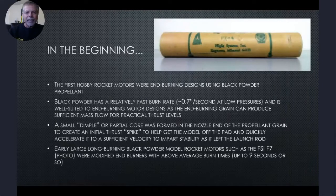The first hobby rocket motors were end burning designs using black powder propellant. Black powder has a relatively fast burn rate of about 0.7 inches per second at low pressures, and it's well suited to end burning motor designs, as the end burning grain can produce sufficient mass flow for practical thrust levels. A small dimple or partial core was formed in the nozzle end of the propellant grain to create an initial thrust spike to help get the model off the pad and quickly accelerate it to sufficient velocity to impart stability as it left the launch rod. Early large long burning black powder model rocket motors, such as the FSI F7 shown in the photo, were modified end burners with above average burn times up to about nine seconds or so.